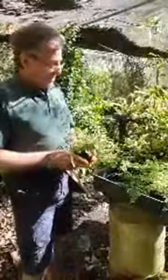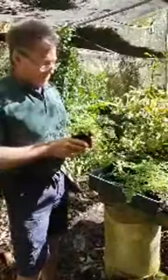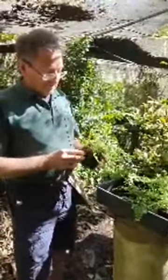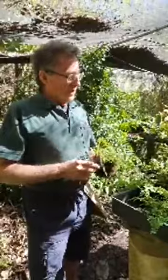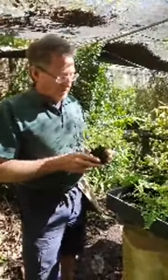We go from tree ferns down to these little fellas — Maidenhair ferns. With ferns you'll find there are three different ways they propagate themselves: by spore, by division, or by rhizome. You can cut off a bit of rhizome and propagate them that way.